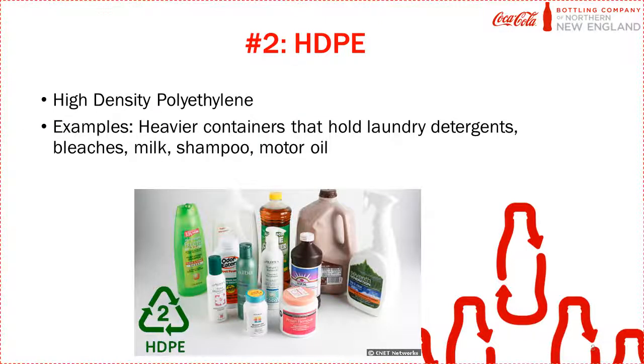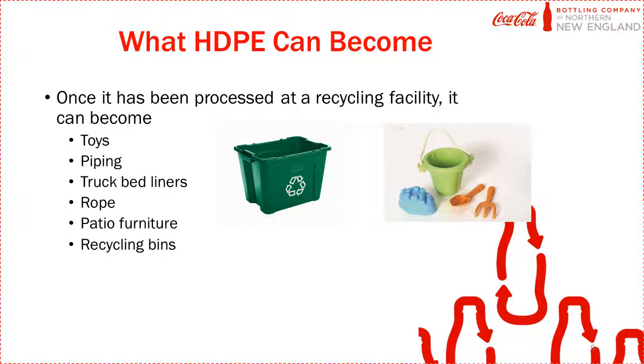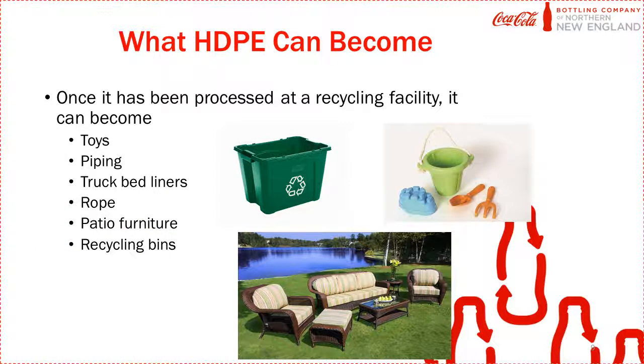The next type of plastic is HDPE. It is thicker than PET. Once HDPE is recycled at a facility, it can become many things, such as recycling bins, toys, or patio furniture.